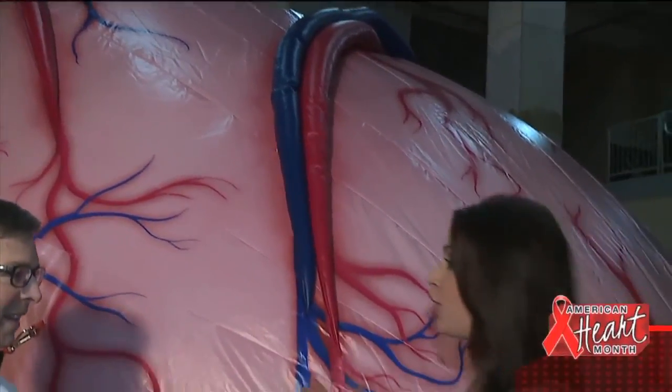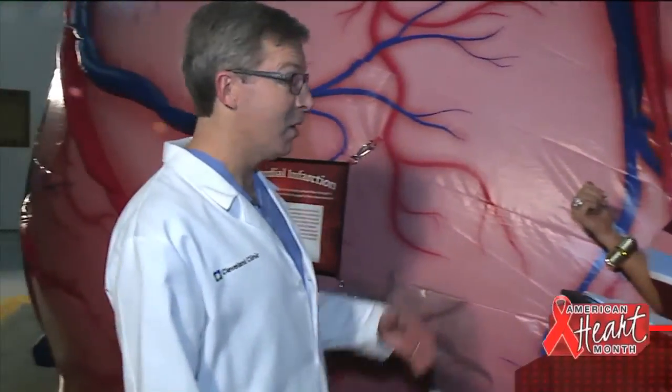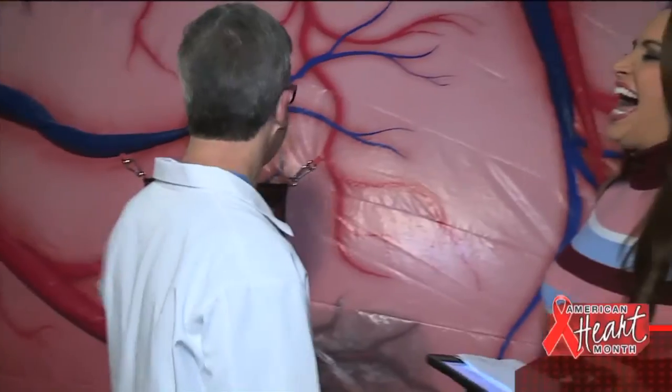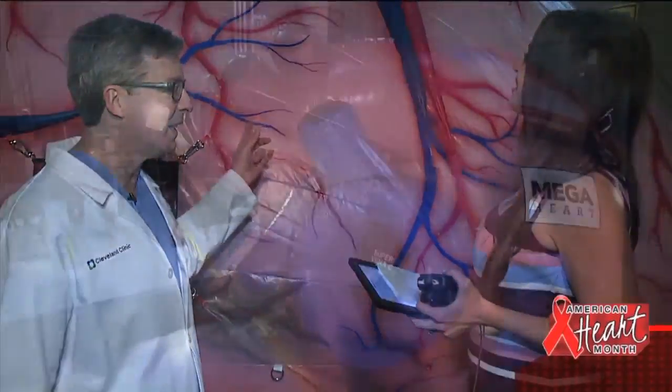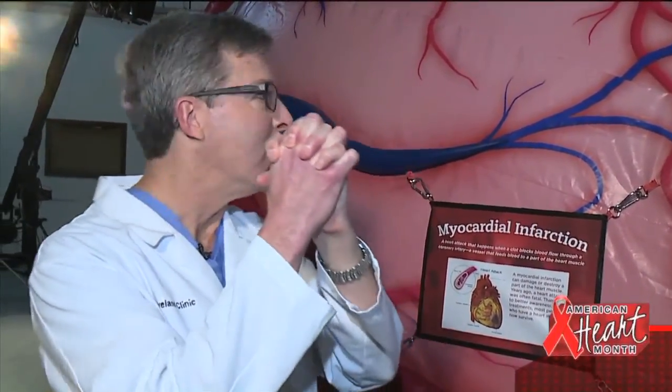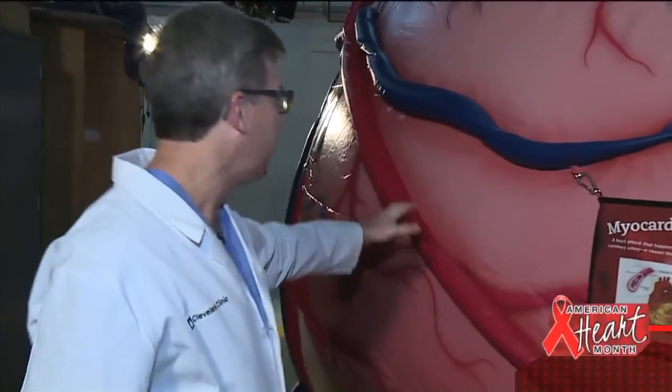This thing is huge — way bigger than normal. People say he's got a big heart, but definitely not this big. This is like 13 feet or something. On the outside of the heart, what we're seeing is muscle — the part of the heart that squeezes and pumps blood. And what we're also seeing are blood vessels.